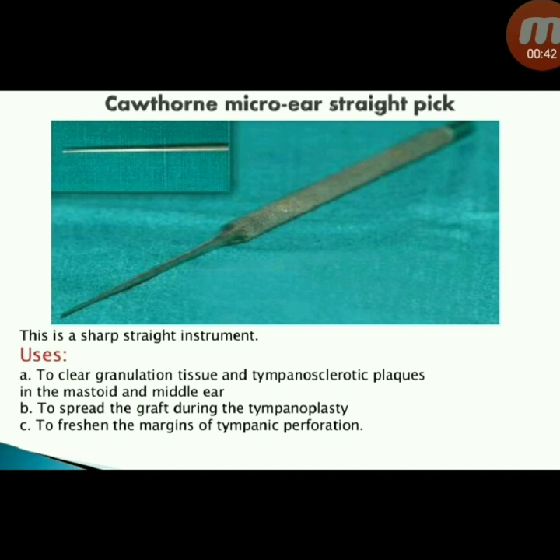Next instrument: Cothorn micro ear straight pick. This is a sharp straight instrument used to clear granulation tissue and tympanosclerotic plaques in the mastoid and middle ear, to spread the graft during tympanoplasty, and to freshen the margins of tympanic perforation.